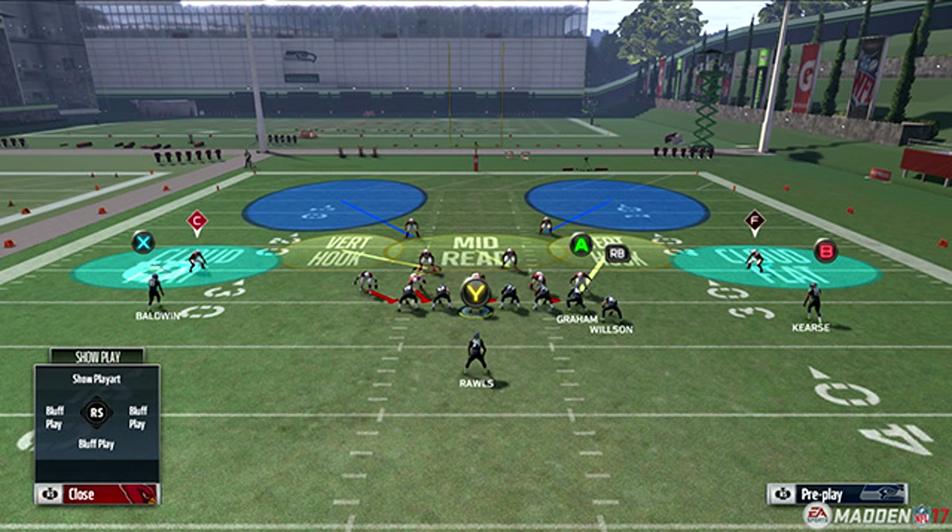We start with the cloud flat. Keep an eye on these screenshots — it shows the underneath zone assignments within the actual zone. We have cloud flat by those cover two corners on the outside, then to the inside of those corners you have the vert hook, and then the mid read. When you pick a cover two defense or a cover three, they're going to come with set assignments. If cloud flat is the default assignment in a given scheme, it will be the default — but hot routes can change things.